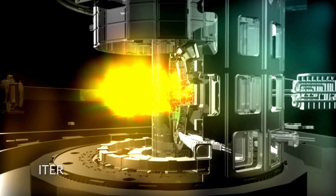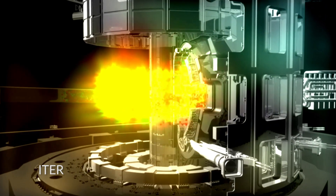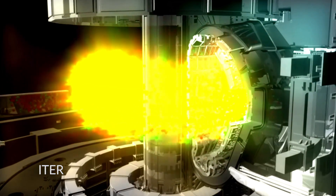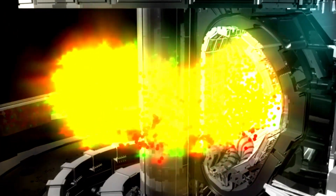D3D is a tokamak, which is a donut-shaped magnetic vacuum chamber that uses magnetic fields to contain superheated gas. This gas is actually a plasma, just like the sun, but more than ten times hotter, which creates fusion.